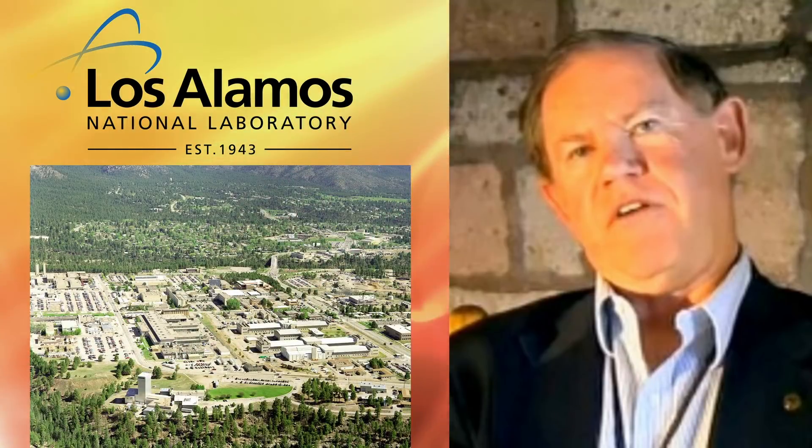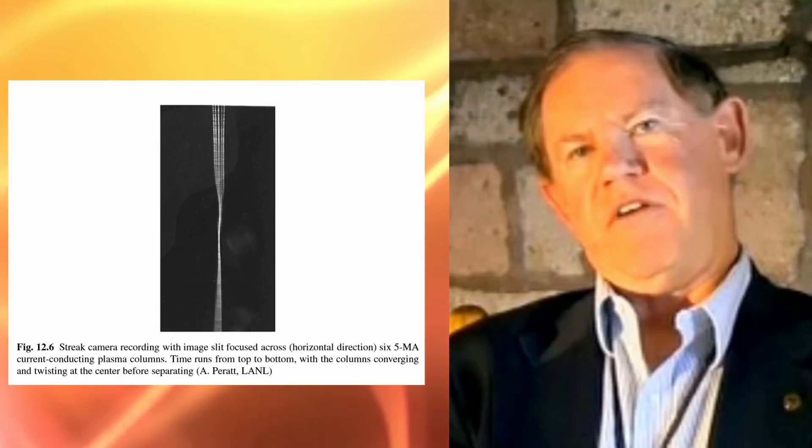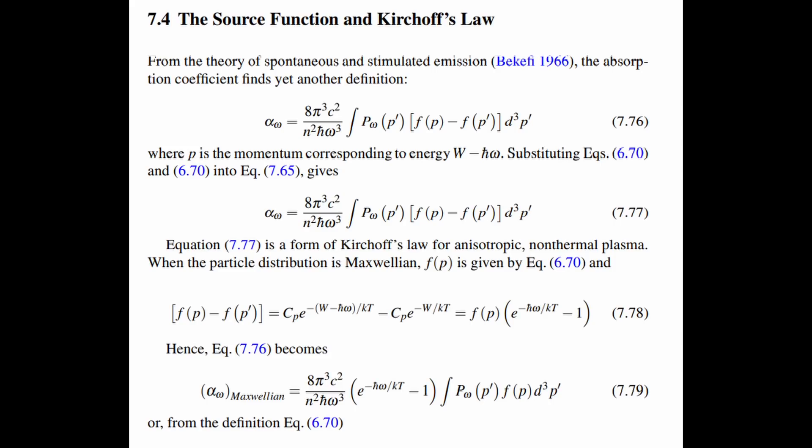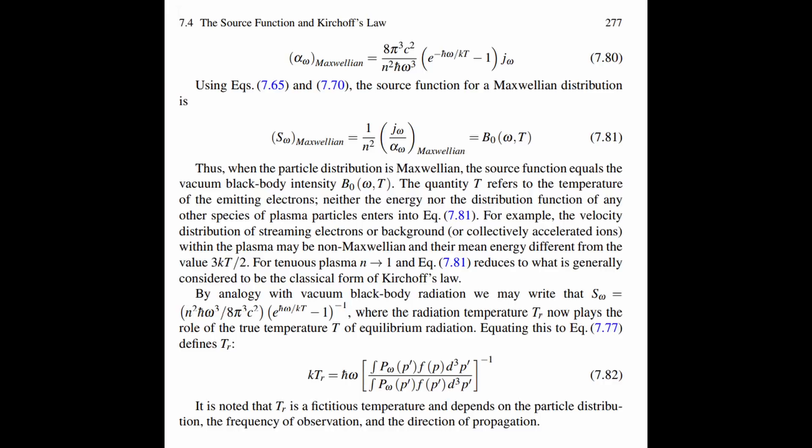You should all be familiar with Anthony Peratt, an American plasma physicist who worked at the Los Alamos National Laboratory where they conducted experiments examining plasma in great depth. He also worked together with Hannes Alfvén. In Peratt's book The Physics of the Plasma Universe, he has a section looking at the transport of cosmic radiation, with a chapter devoted to black body radiation. He starts by showing the Planck radiation law curves and discussing both Planck's formula and Stefan's law for the total brightness of a black body. He then works through the equations to show that spontaneous and stimulated emissions are also a form of Kirchhoff's law for anisotropic non-thermal plasma.